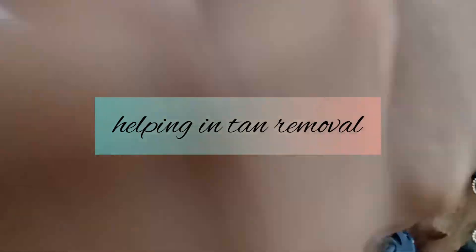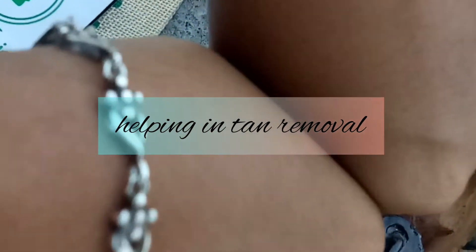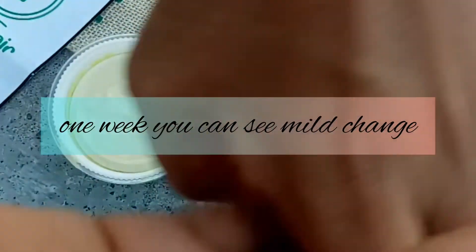You can absorb it in 10 seconds. It is a good blend and light. You can see a tan reduction, and you can observe the result in 10 seconds. If you notice a difference in your skin, you can see improvements on tan and acne scars.